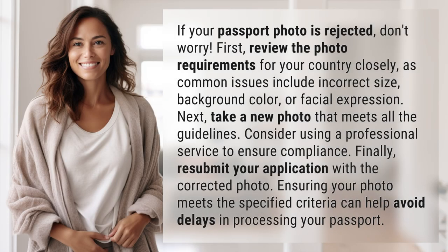If your passport photo is rejected, don't worry. First, review the photo requirements for your country closely, as common issues include incorrect size, background color, or facial expression.